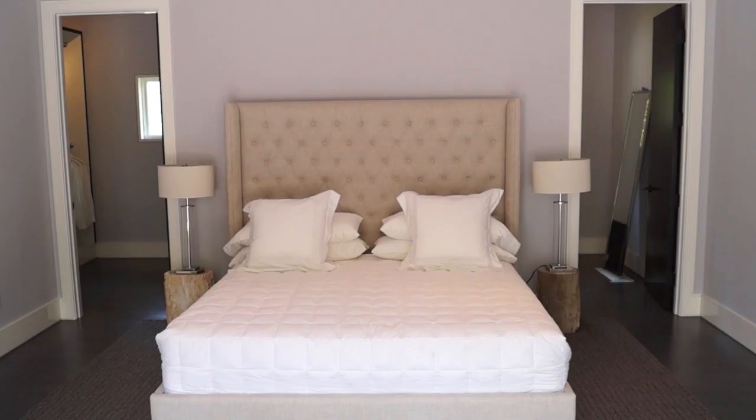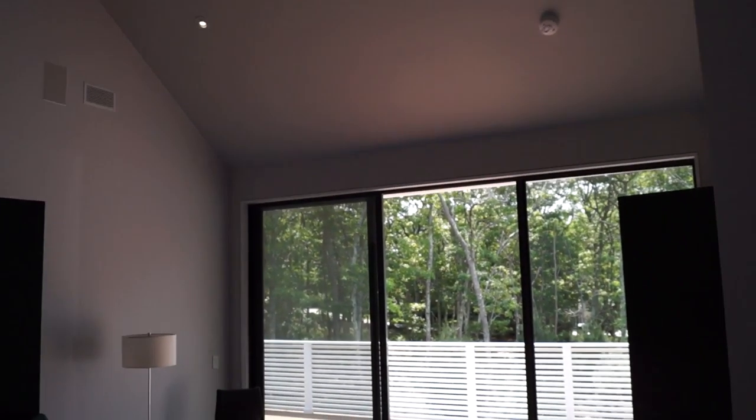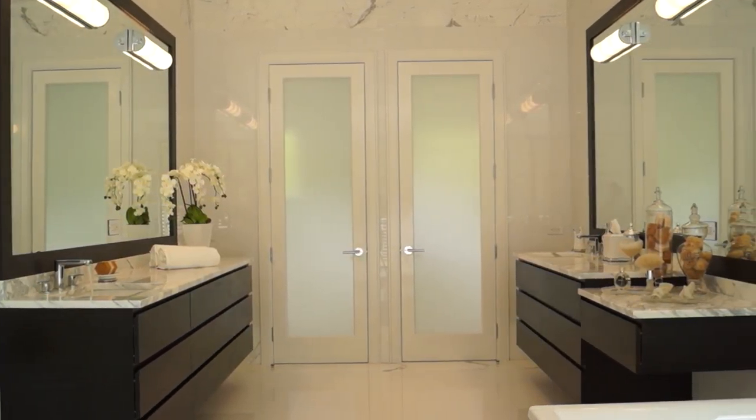The master suite boasts a cathedral ceiling, a private Brazilian Ipe deck, and a massive master bathroom with a walkout deck from the two-person shower.